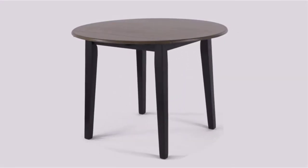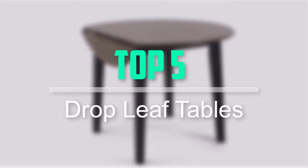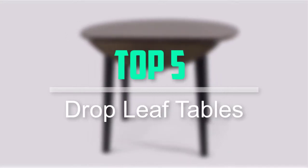Hello everyone, welcome back to our new video. In this video, I will give you more information about the top 5 best drop leaf tables that are available on the market.